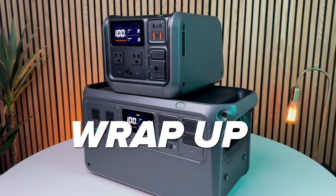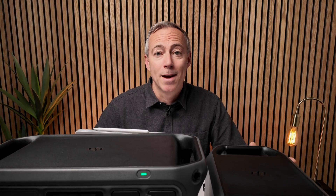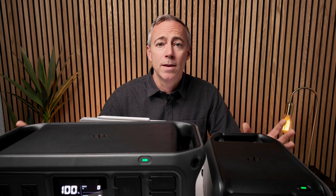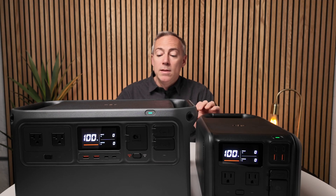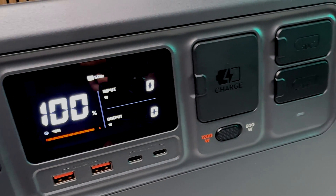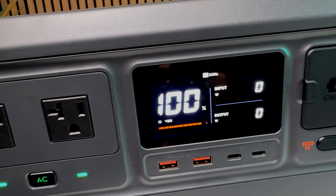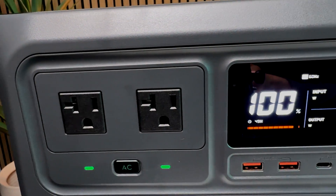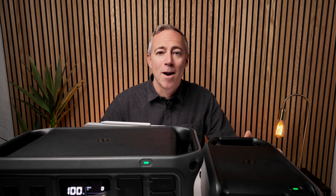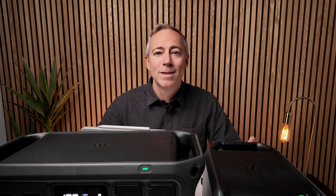For its first set of power stations, DJI has really hit these out of the park. They're focused on content creators and have delivered on the things that matter most to them. Combined with the modularity of SDC accessories to fast charge DJI drones and add solar and car charging, I think these are really compelling. What do you think of these new DJI power stations — are they good enough to take the top spot? Let me know down in the comments. Till next time!